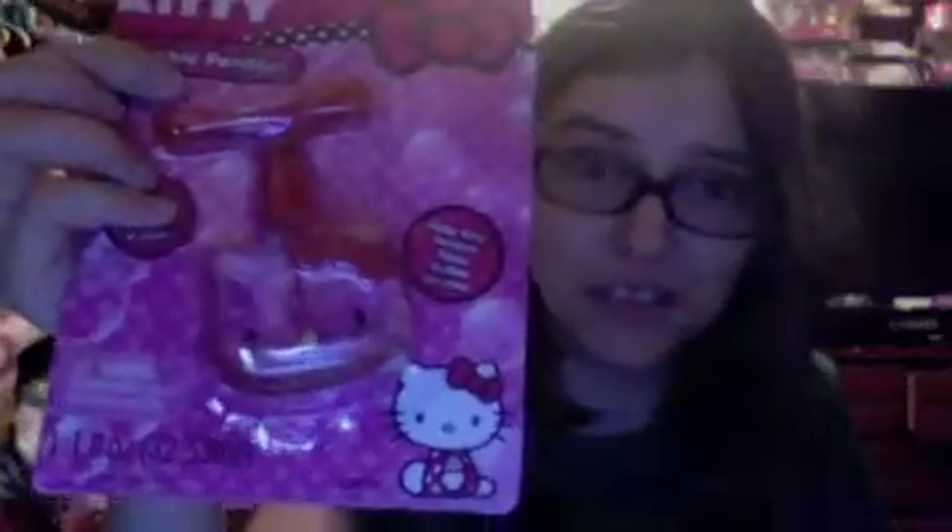They got Hello Kitty bubble. We got this at Toys R Us clearance area, the exact same time I got the Princess Bubble Ticket thing. Alright, it says here on the back: Mini Wand to Blow Mini Bubbles!